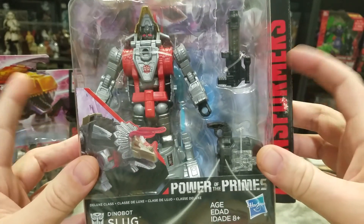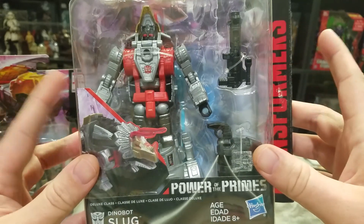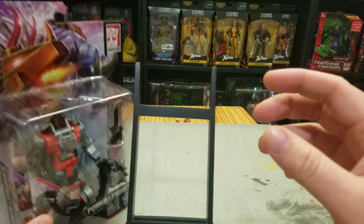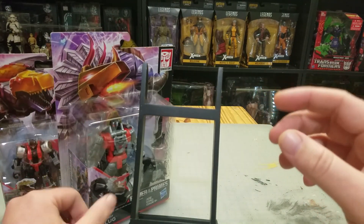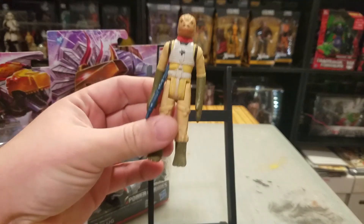I had Grimlock and Swoop in my Toys R Us cart, but when I went to check out they were already out of stock — waited too long looking around trying to fill my cart to get free shipping.